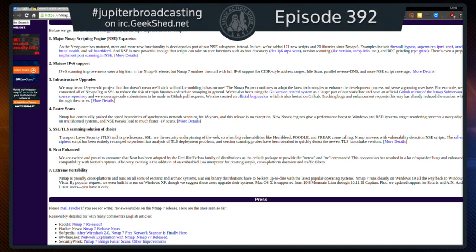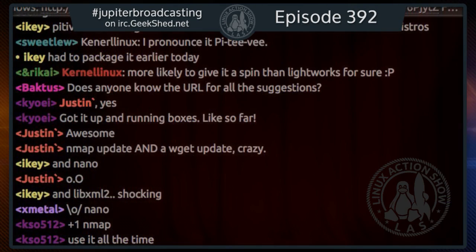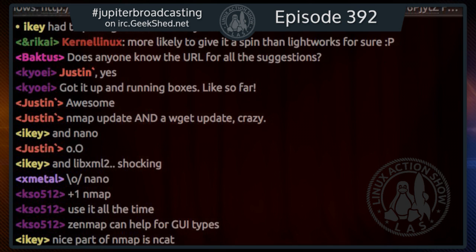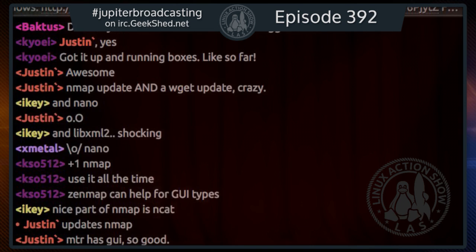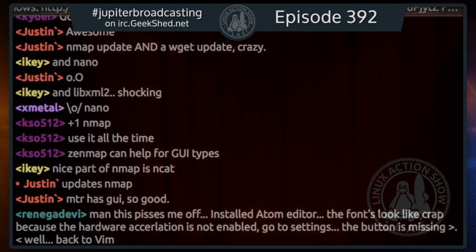Nmap version 7's number four feature is faster scanning — new engineers give performance boosts to Windows and BSD systems, target reordering prevents edge cases on multi-homed systems, and new plugin tweaks enable much faster scans. Nmap is 18 years old, and this release is no exception for improvements. When I install Ubuntu on any machine I'm going to use, one of the first things I install is VLC and Nmap. Noah and I both give it two big enthusiastic thumbs up.